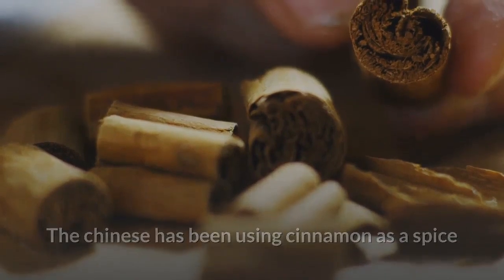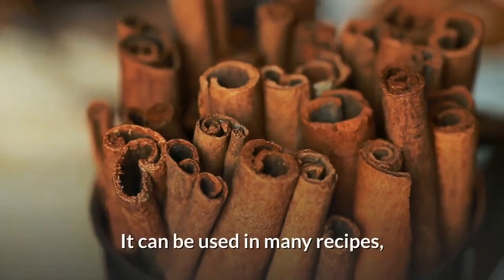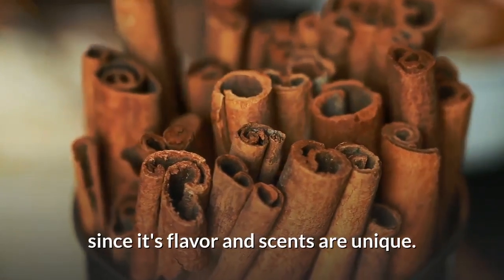The Chinese have been using cinnamon as a spice for more than 4,000 years, with several health benefits. It can be used in many recipes, since its flavor and scent are unique.